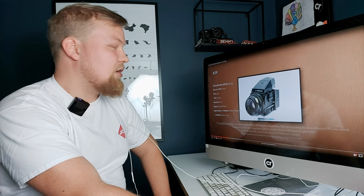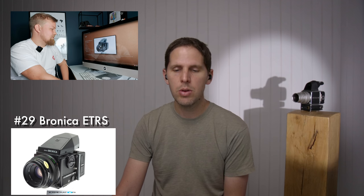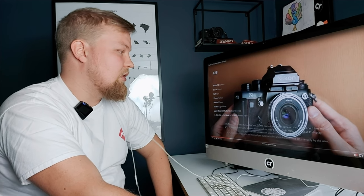Number 29 is the Zenza Bronica ETRS-i. The main benefit is price. 645 format is becoming more reasonable to many people because the film is cheaper per shot — you get 16 or 15 shots per roll of 120. These kits usually go for fairly inexpensive compared to Hasselblads or Rolleiflex. In the 645 world you have the Contax, which is super high price, and the Pentax 645N and N2 that are also high. The Bronica is like the workhorse medium format camera and it does really well if it works. I'm quite surprised it was on the list because it's not that common here in the north.